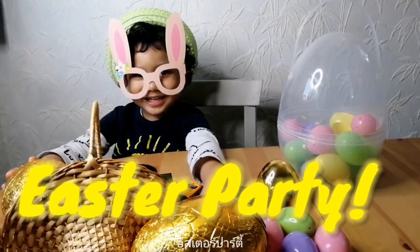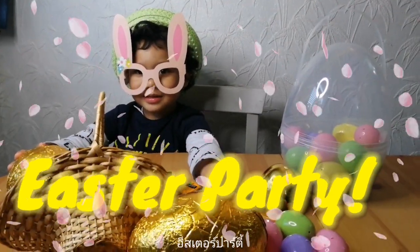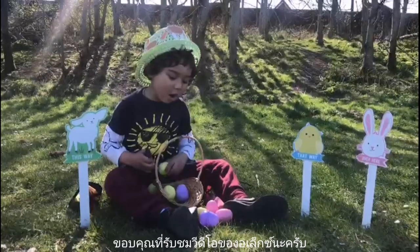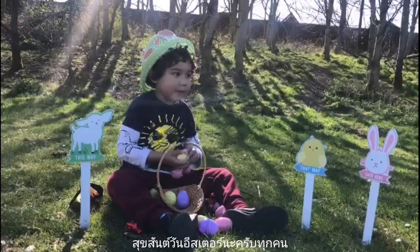I did it! Yay! I did it! Yeah! You can't watch my video! Thank you all! Thumbs up for next time! Happy Easter everyone!